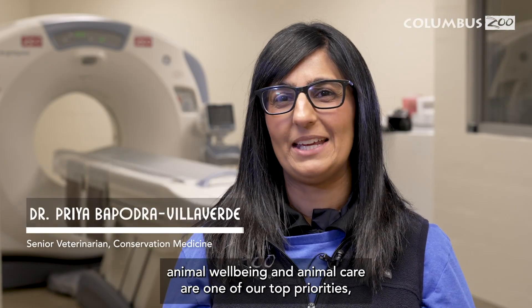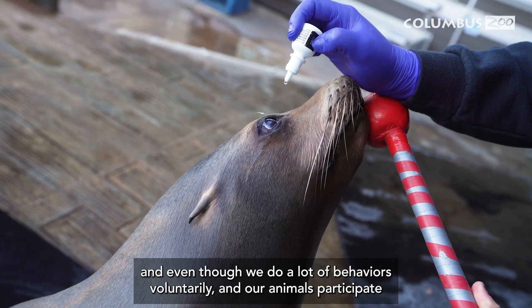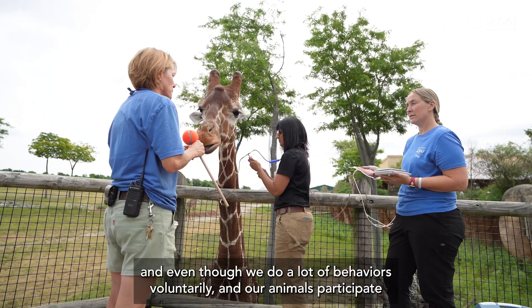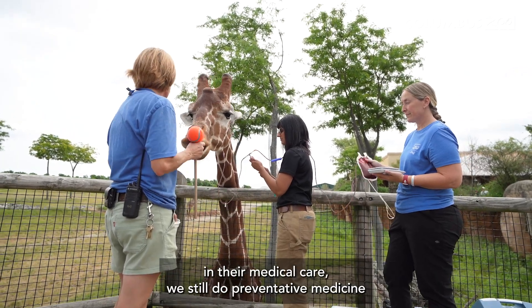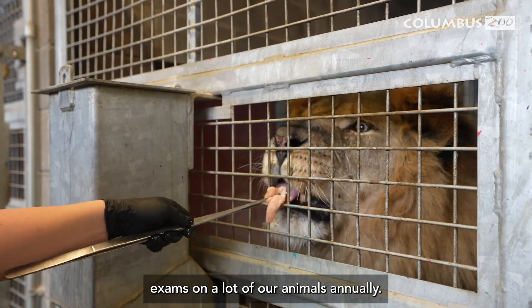Here at the Columbus Zoo, animal well-being and animal care are one of our top priorities. Even though we do a lot of behaviors voluntarily and our animals participate in their medical care, we still do preventative medicine exams on a lot of our animals annually.